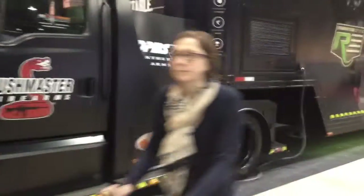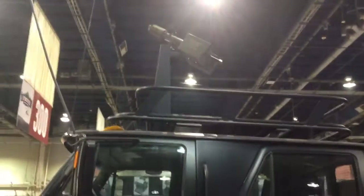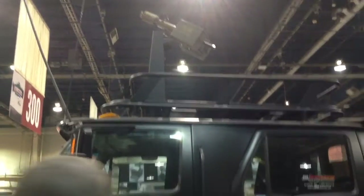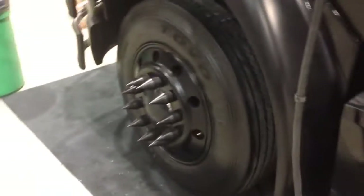It's all blacked out. I don't even know what it is. It's just a fake turret-type gun up top. It's got blacked out rims, and the front rim's got these spikes. That's awesome.